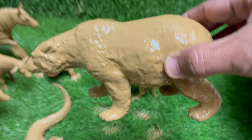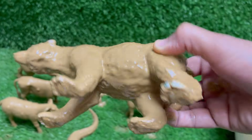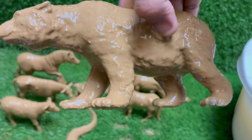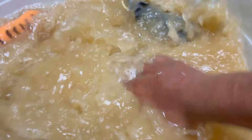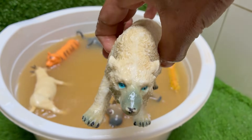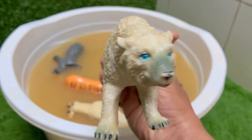Polar bears are the largest carnivores, or meat-eaters, on land. Adult males can weigh over 1,500 pounds. Polar bear fur looks white, but it's actually transparent — their skin underneath is black, which helps absorb heat from the sun. Polar bear babies, called cubs, are born in snow dens during winter and are about the size of a guinea pig when born. Polar bears live only in the Arctic, not Antarctica — you'll find them in places like Canada and Alaska.